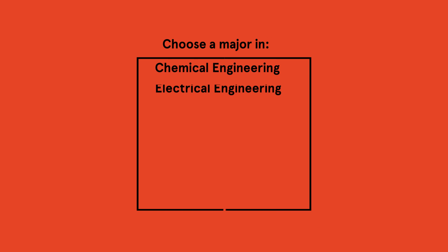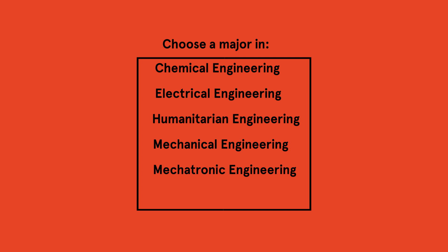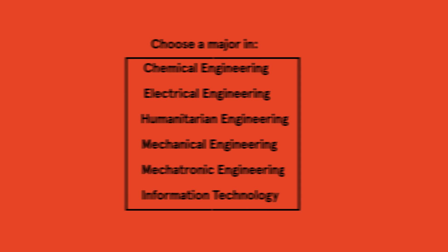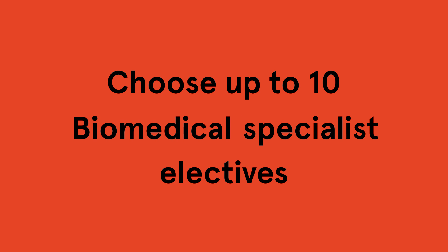You can choose a major in chemical, electrical, humanitarian, mechanical or mechatronic engineering, or in information technology. Or, in place of a major, you can choose to do up to ten electives in the biomedical specialist stream.